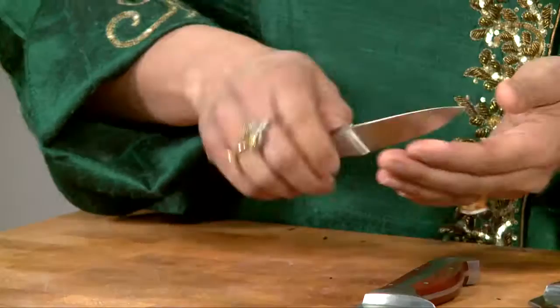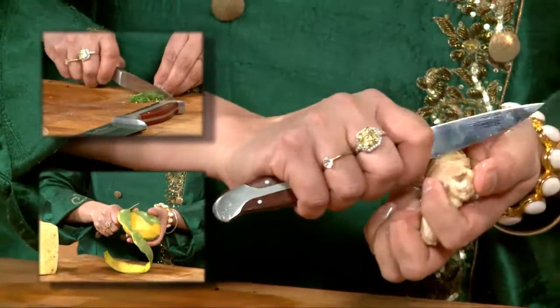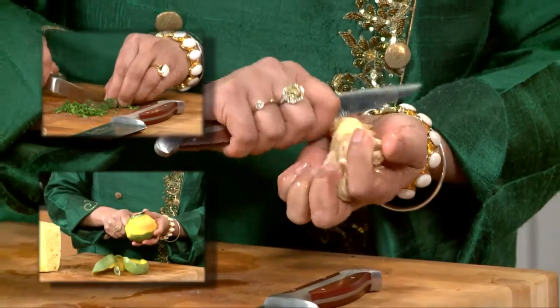And then of course one of my favorites in a kitchen is a paring knife. You can do things like peel ginger, which people always have a problem peeling. Look how easy — look how simple this is! Never thought of that.